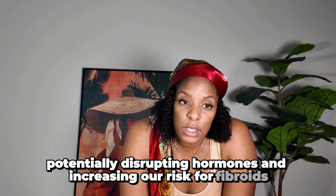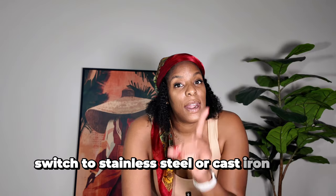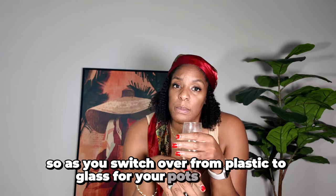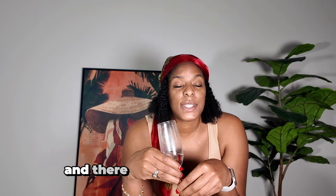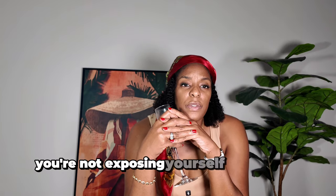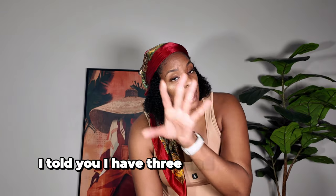These substances don't break down easily and can accumulate in our bodies, potentially disrupting hormones and increasing our risk for fibroids. Switch to stainless steel or cast iron. If you cook, you should at least have a cast iron skillet — that's what you want. As you switch over from plastic to glass for your pots and pans, stay away from Teflon and move to stainless steel or cast iron. There are also glass pots and pans available. Those are your three choices I recommend so that you're not exposing yourself as much to synthetic chemicals.